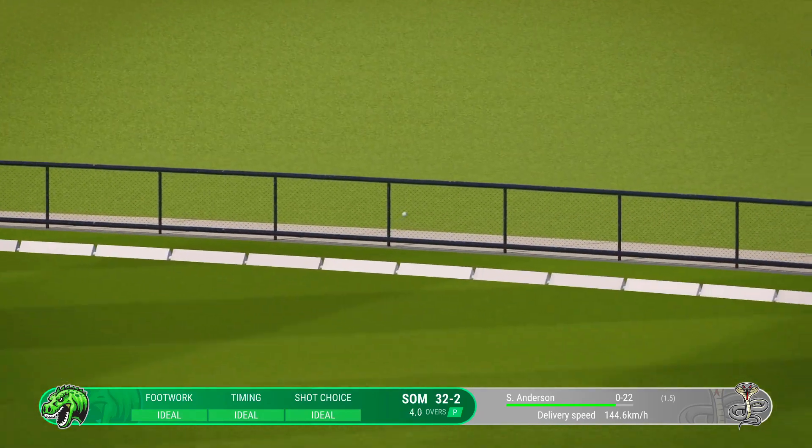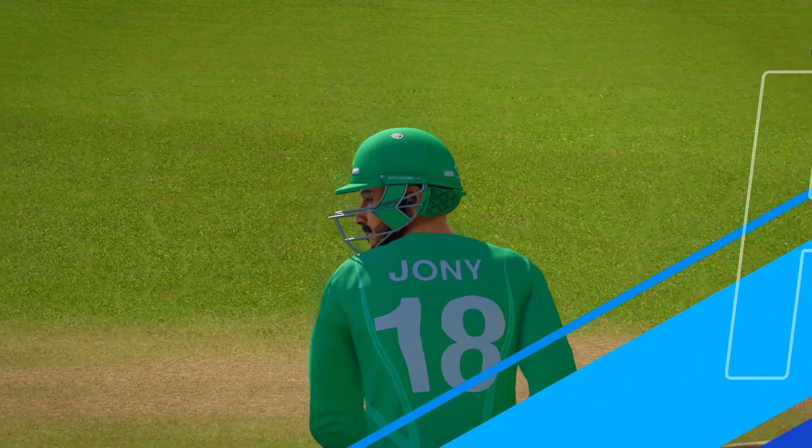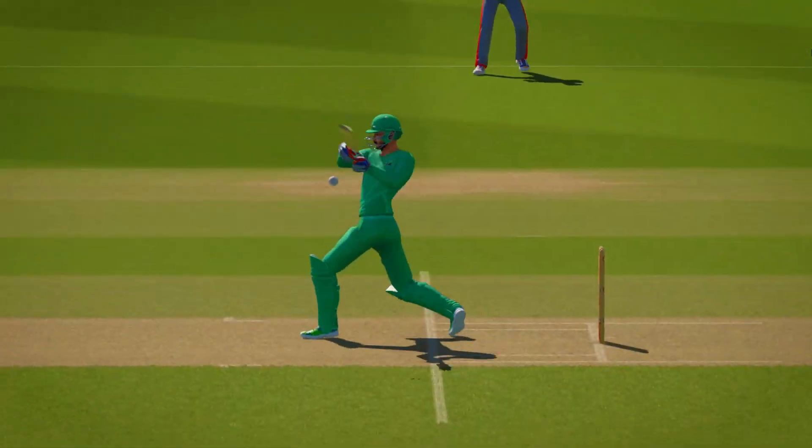Raman drills that one away. That'll be four more to the tally. That showed great skill — lovely timing. The boundary was the only place that ball was heading.